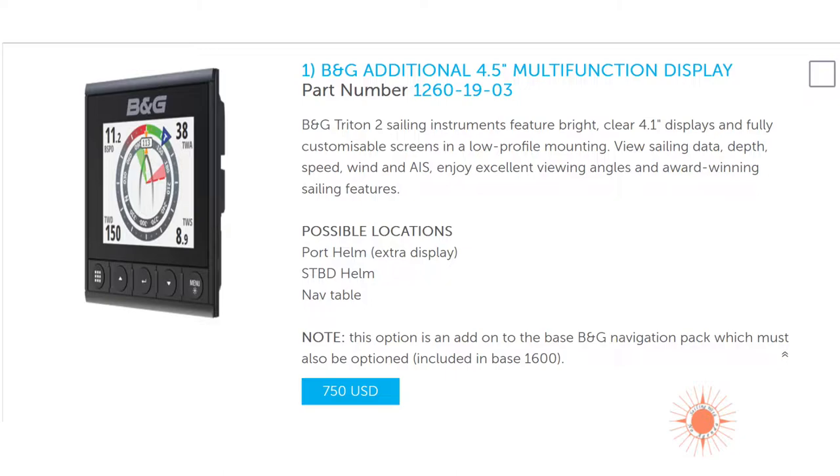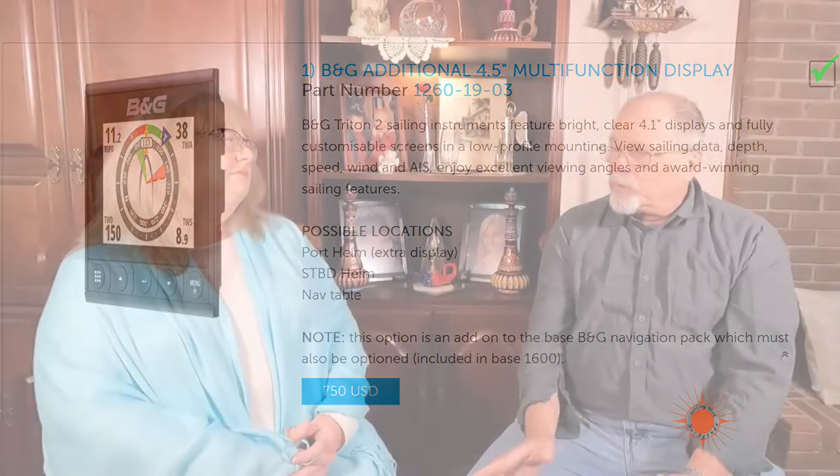We'd get at least one multi-function display for the port helm. For the starboard helm, all we have at the moment is a compass, but we're not opposed to having more — maybe one or two. We'll probably also use an old iPad since you can mirror the chart plotter on it and even control the screen. The MFDs are around $750 each. Having everything on the starboard side covered is important.